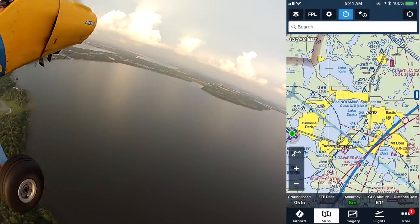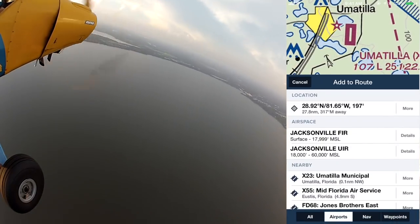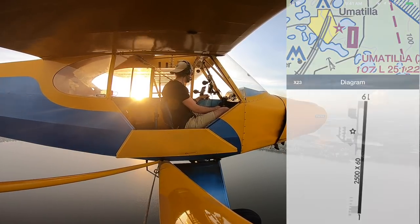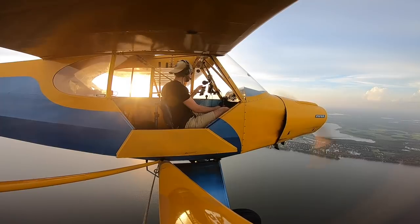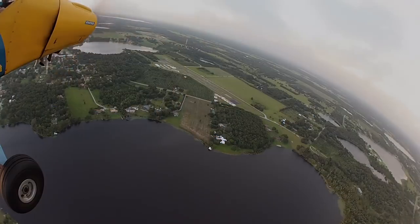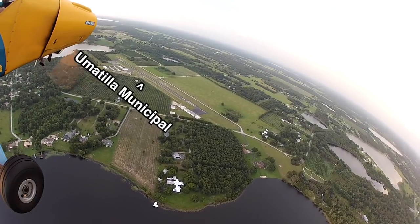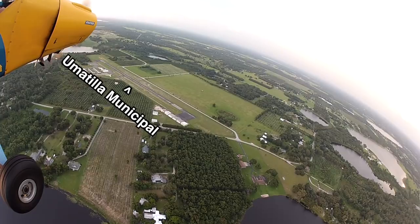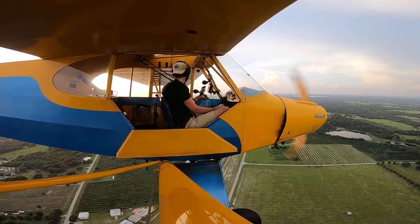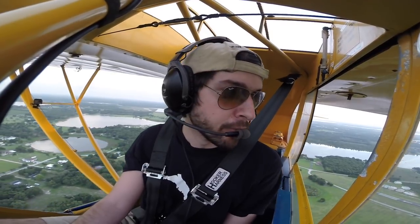This is one of my favorite little airports called Umatilla Municipal. With a 2,500 foot paved runway, landing there would really make me feel like I have a good handle on flying the Cub. It's also a beautiful airport nestled in orange groves and farmland, and it's really close to the Cub's home base, just about five miles to the north. Umatilla traffic, Piper Cub 71017, left upwind for runway 19, Umatilla.